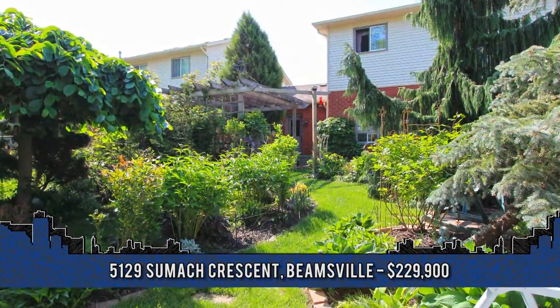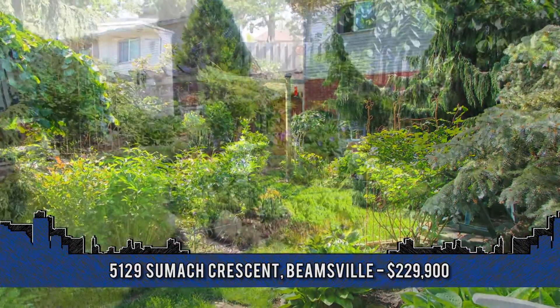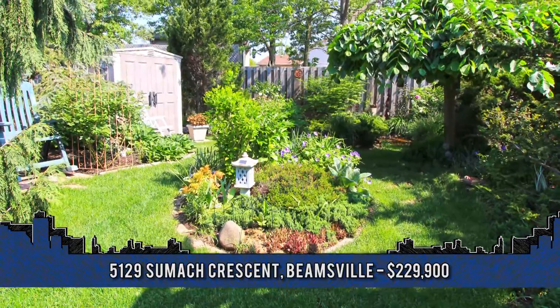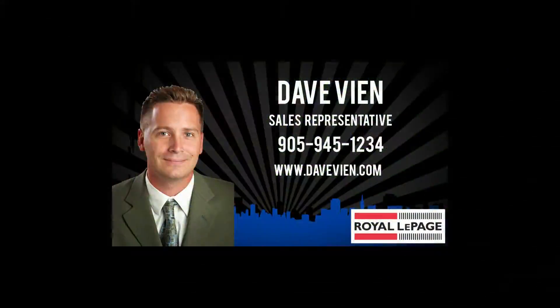This home must be seen. To arrange a viewing, contact Dave Vien, sales representative with Royal LePage Niagara at 905-945-1234.